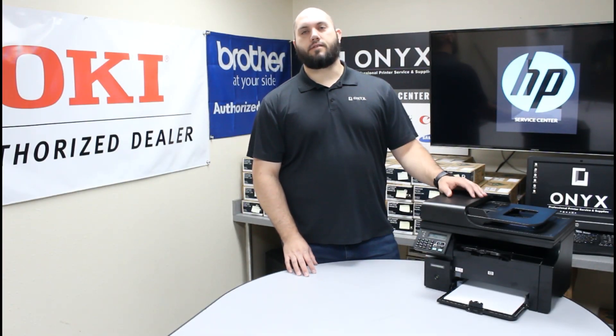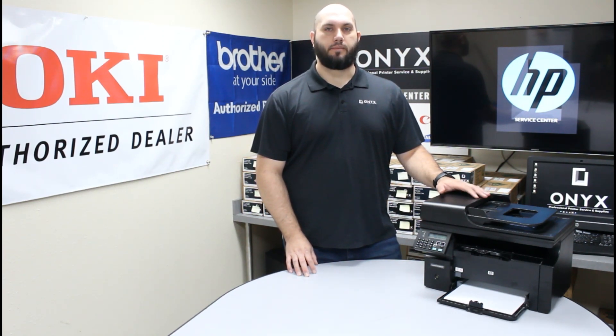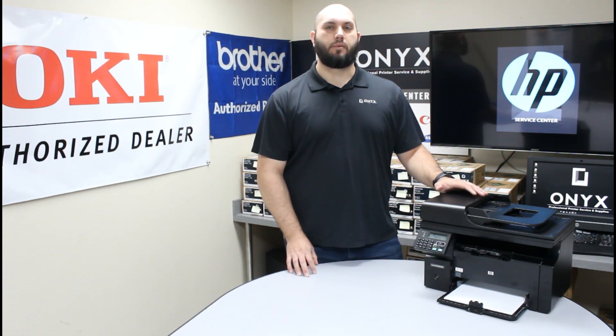Today we're going to take a look at this HP LaserJet M1212 printer and show you how to print the supply status page. This is important because it's going to help you manage your toner supply, keep track of it better, know exactly when you need to replace it, and make sure you have a backup ready so you don't have to worry about running out of toner.